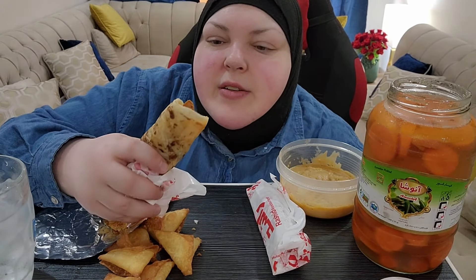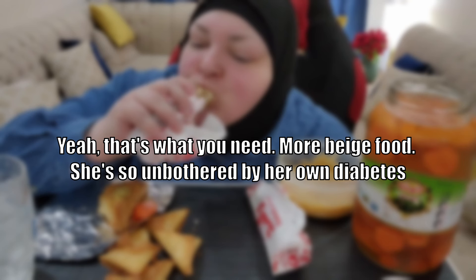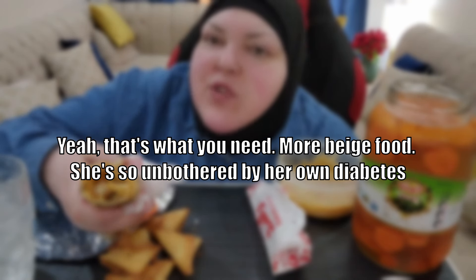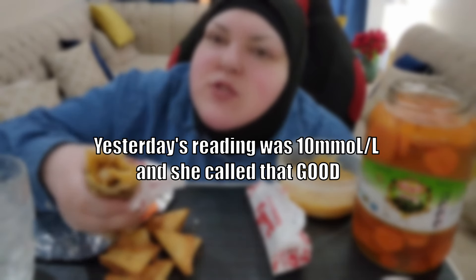Okay, this is chapati rashid. So this is chapati bread, chicken, fried chicken pieces, spicy mayo, lettuce, cheese. So good. More beige food. She's so unbothered by her own diabetes. Yesterday's reading was 10 millimole per liter and she called that good. And french fries. I love these things.